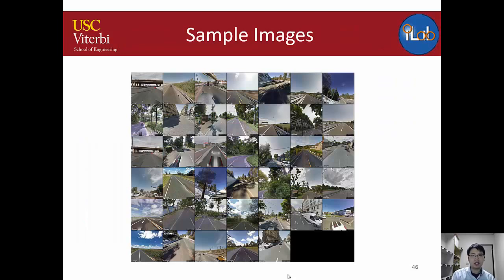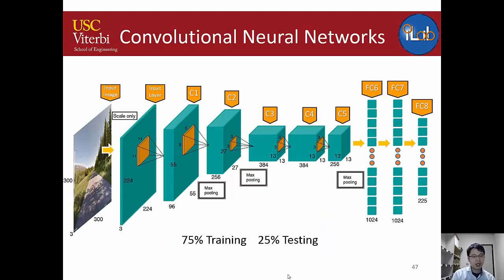We use the classic AlexNet architecture with input images scaled to 300×300. The only modification is in the last two fully connected layers FC6 and FC7, using 1024 nodes instead of 4096. The final output is 225 nodes, mapping to a 15×15 VP coordinate grid. We use 75% of the one million images for training and 25% for testing, with no overlap between splits — meaning the system never sees test images during training.